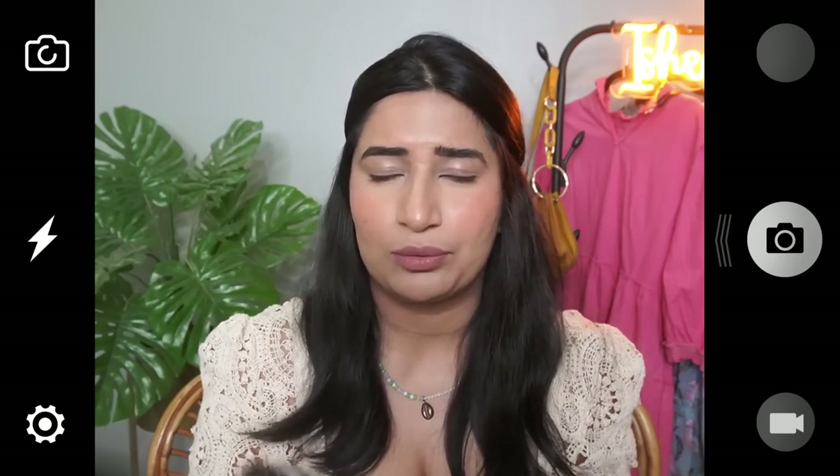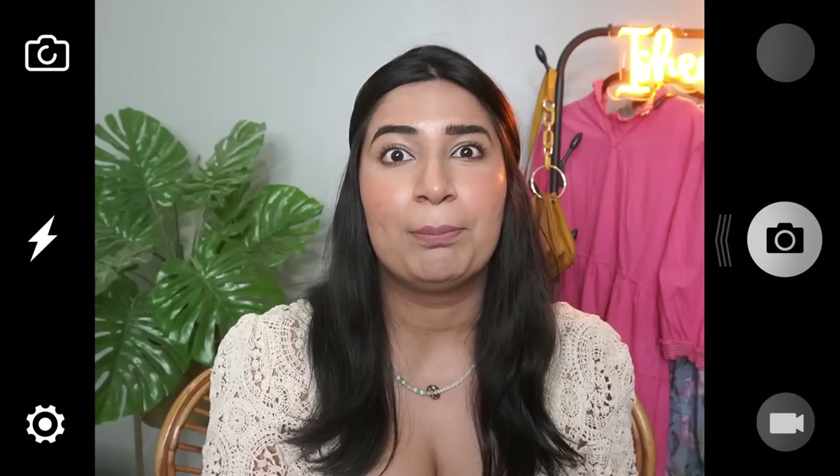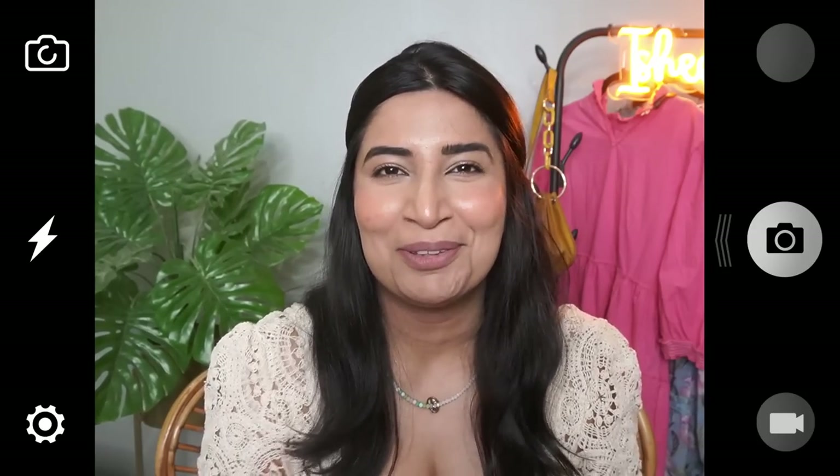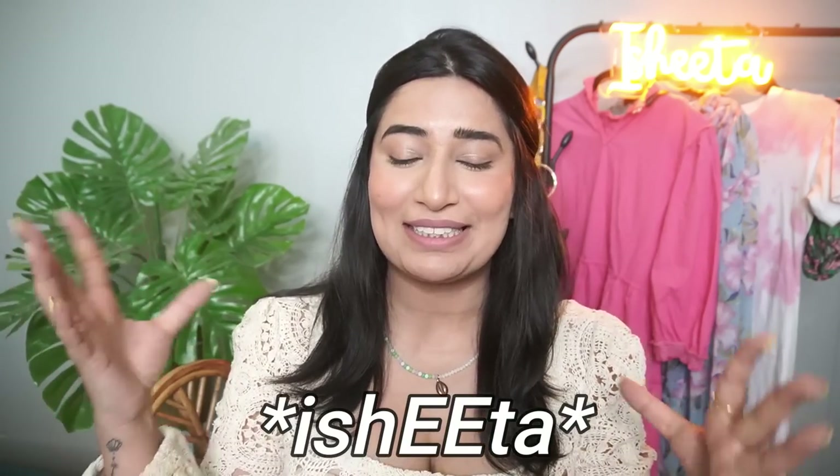Both of them work in very similar ways, so don't waste your money and buy both of them. I noticed that I am very happy in skincare — it has become my passion project. Hello, my sunflowers. Welcome back to the channel. This is Ishita, Ishita with two ears.